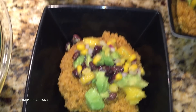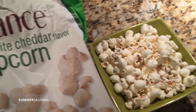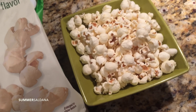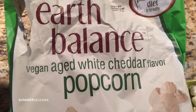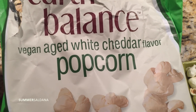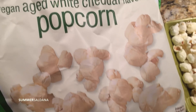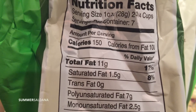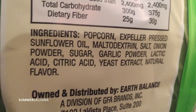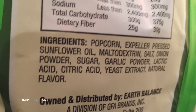Here is my after-dinner snack — it's about eight o'clock. I'm having this Earth Balance vegan aged white cheddar flavored popcorn and it's so yummy. I have about a serving and a half. Here are the nutrition facts and ingredients — it's not super clean and natural, but everything in moderation and it's really good.